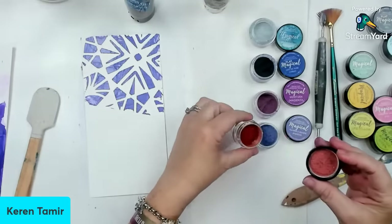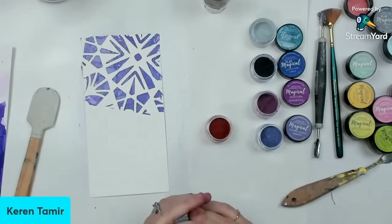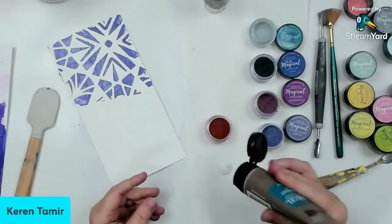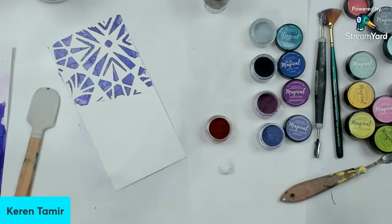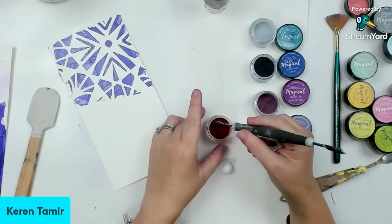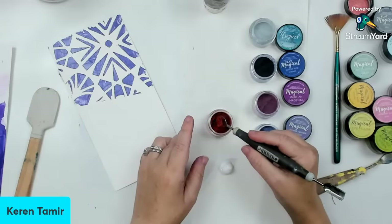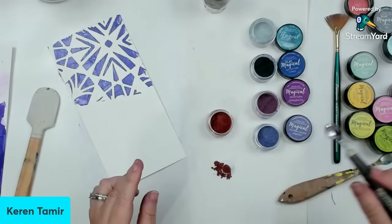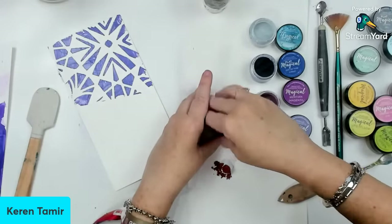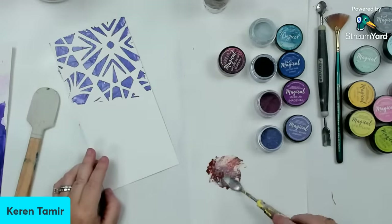This one looks like a coppery color. I can also do it with gel medium — it will look a little bit different. I'm going to mix it. I go with the flow, and I just find ways to try them. This is going to be a little bit more of a smooth surface because it's gel — it's a little bit different. What I like about it is that it kind of becomes like paint.